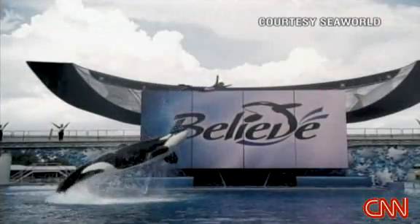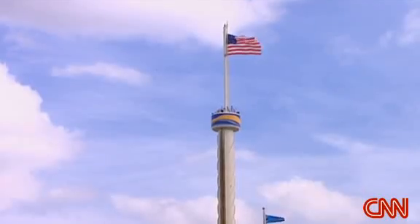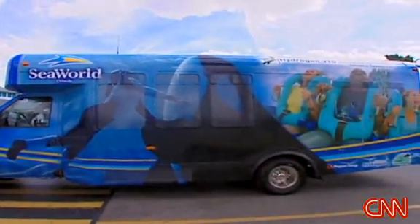When Dawn Brancho is at work, she has a very low carbon footprint, and now her trip to and from Shamu's crib at SeaWorld is a little easier on the environment as well. It's one small but really big way that we're trying to make an impact.